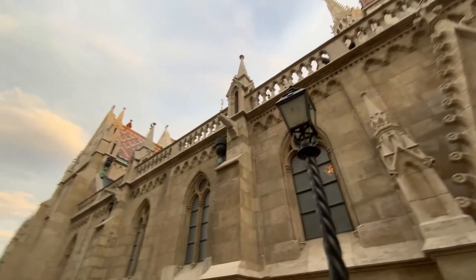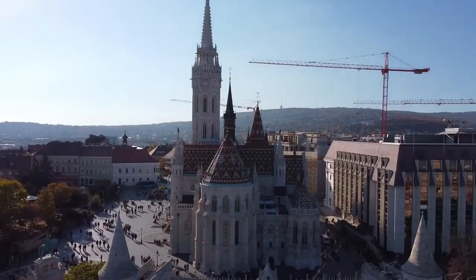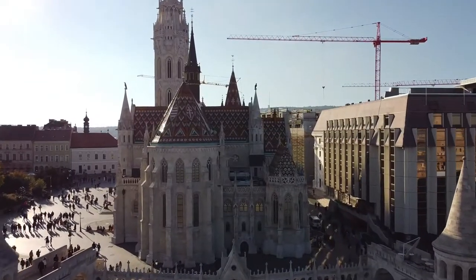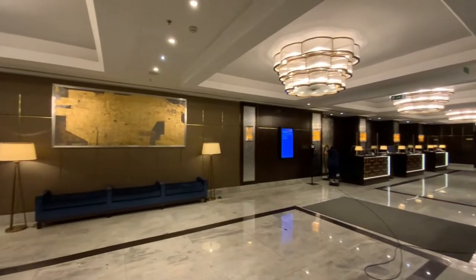The hotel sits next to the iconic Fisherman's Bastion, Monument and Matthias Church. The church stands only a few meters from Hilton Hotel. Although it's an ancient district, the design of the interior is modern.